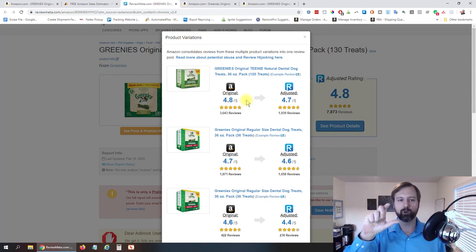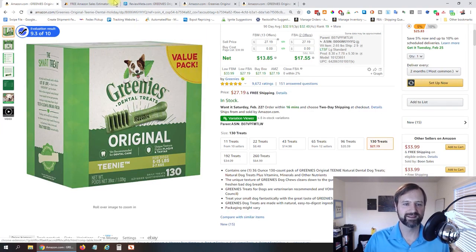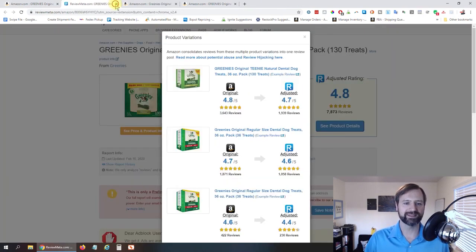I'm gonna have a link to a video where I dive more into ReviewMeta on how you can determine how many sales per month each variation is getting based off these numbers — check that out down below. That way you know which ones you wanna sell and which ones you don't. That is the free way to determine the number of sales and which variations are getting the majority of those sales.